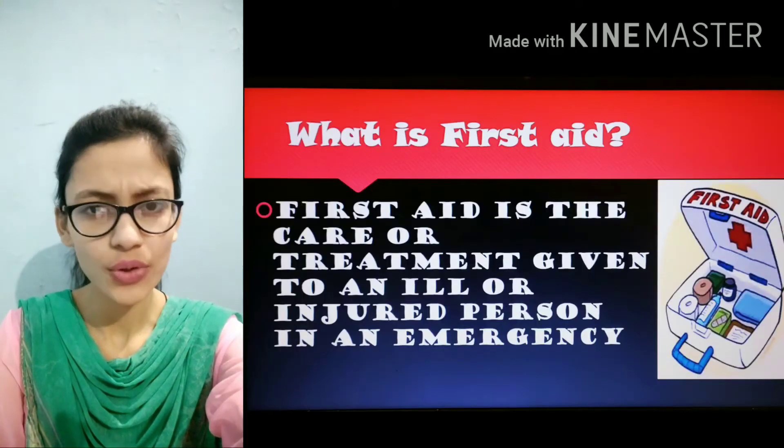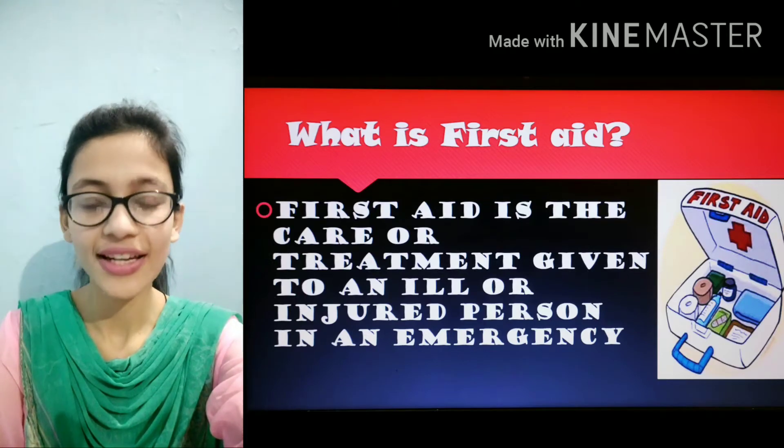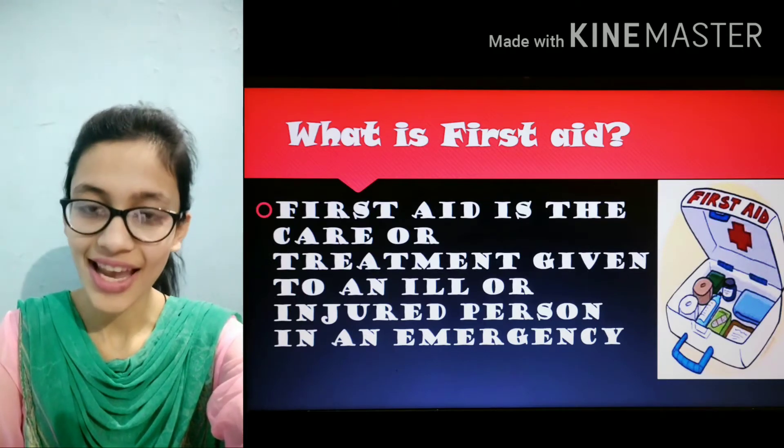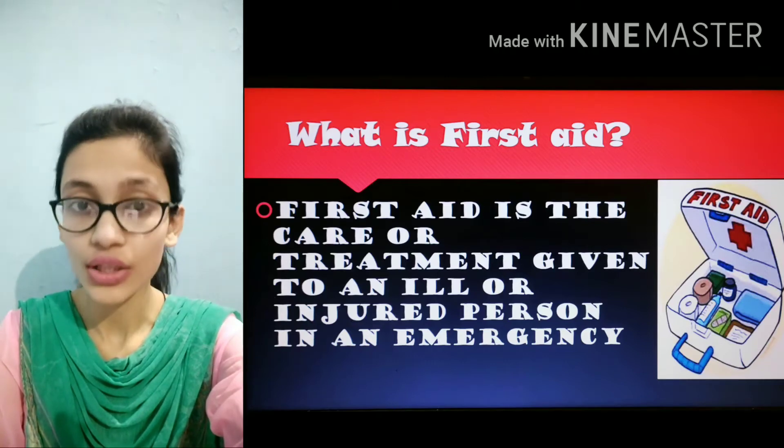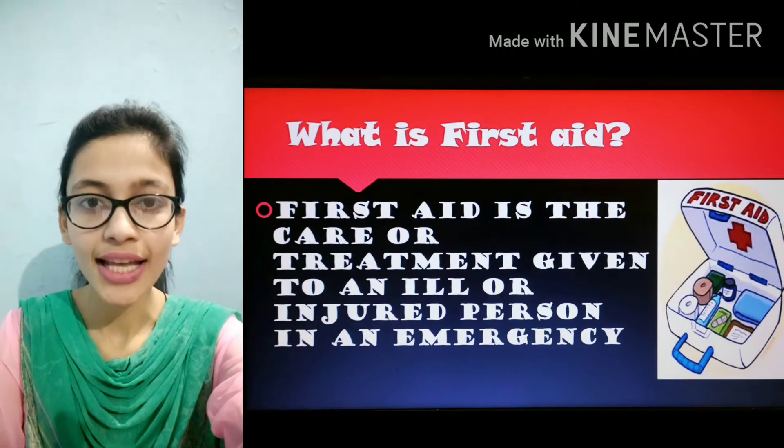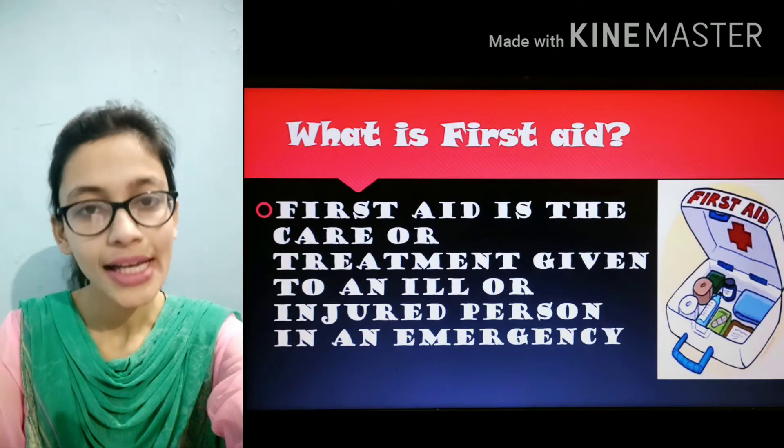What is first aid? First aid is the care or treatment given to the ill or injured person in an emergency or accident.